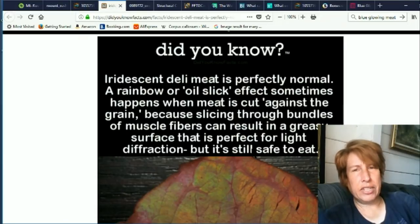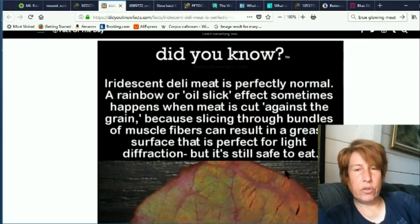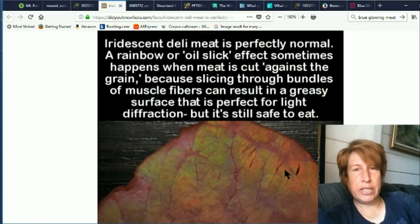I think I've seen just a tiny bit of this, but it just seems like it's a little bit more extreme than I remember. Sometimes it looks like meat has a tiny bit of iridescence. So they're explaining that here. When you cut meat, it naturally splits the light like a rainbow due to the fibers in the meat. A rainbow or oil slick defect sometimes happens when meat is cut against the grain because slicing through bundles of muscle fibers can result in a greasy surface that is perfect for light diffraction, but is still safe to eat.